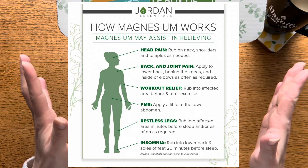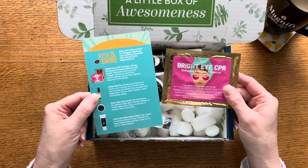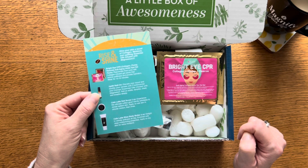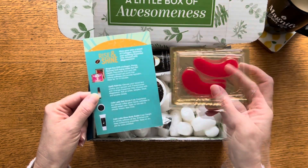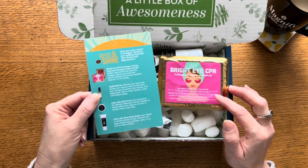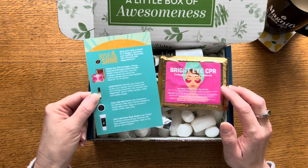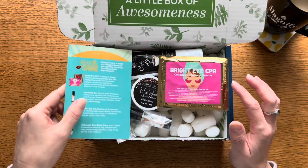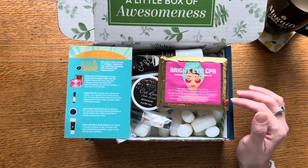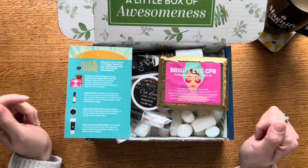The first product on the card is the Bright Eye CPR, which stands for Collagen Plump and Rescue — an anti-aging under-eye gel pack. These have been added to the catalog. It's a fun little gel pack you put under your eyes; it says to rejuvenate tired eyes with collagen-infused gel packs that reduce puffiness and provide hydration — wear for 10 to 15 minutes. I love these. I've used them over the years. I like to pop them on first thing in the morning before I've done anything to my face, while I'm having my coffee — it feels like a spa treat right at home.